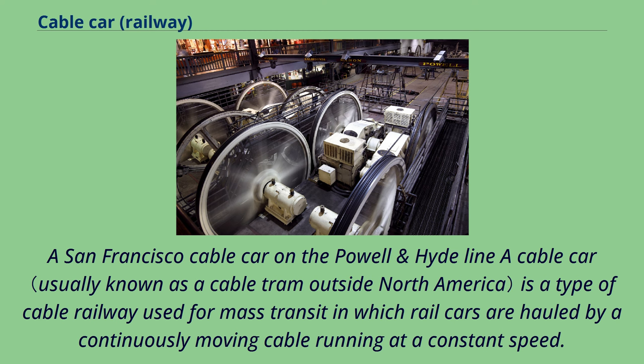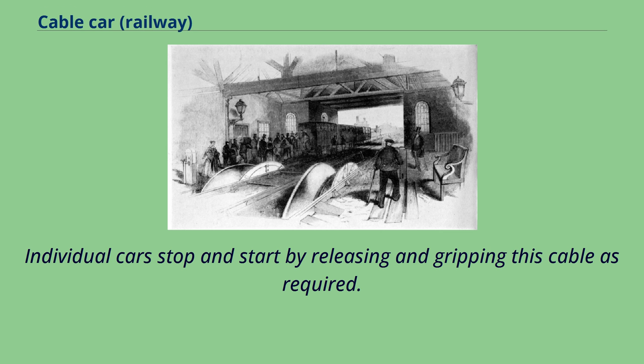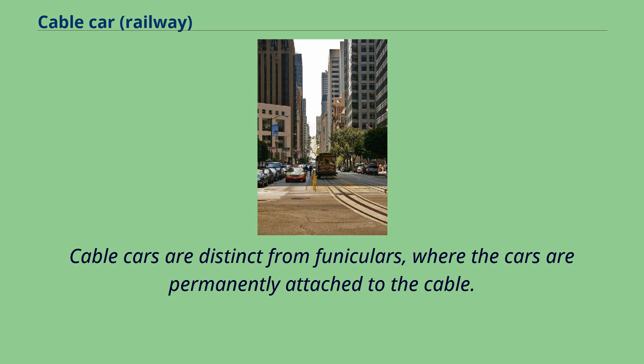A San Francisco cable car on the Powell and Hyde Line. A cable car is a type of cable railway used for mass transit in which rail cars are hauled by a continuously moving cable running at a constant speed. Individual cars stop and start by releasing and gripping this cable as required. Cable cars are distinct from funiculars, where the cars are permanently attached to the cable.